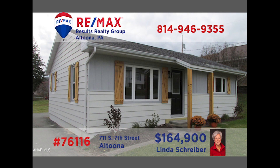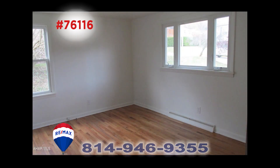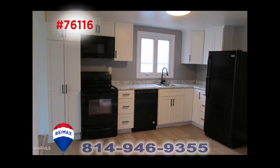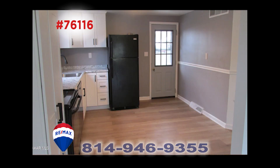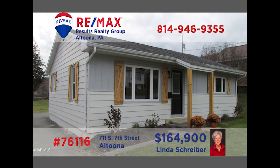RE-MAX Hall of Famer Linda Shriver says this one has totally been remodeled and is ready for you to move right in. Conveniently located near Pleasant Valley Boulevard, this two-bedroom, one-bath ranch has a new roof, windows, kitchen, furnace, and central air. The hardwood floors have been refinished and there's a nice list of appliances. Call Linda today for a tour — she's ready to put her two decades of experience to work for you.